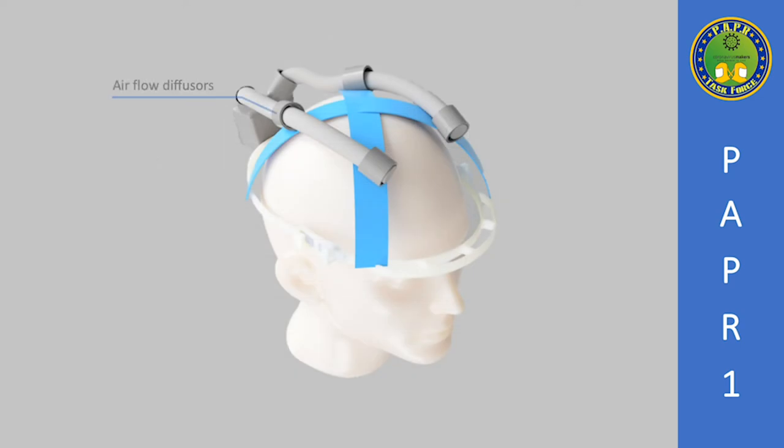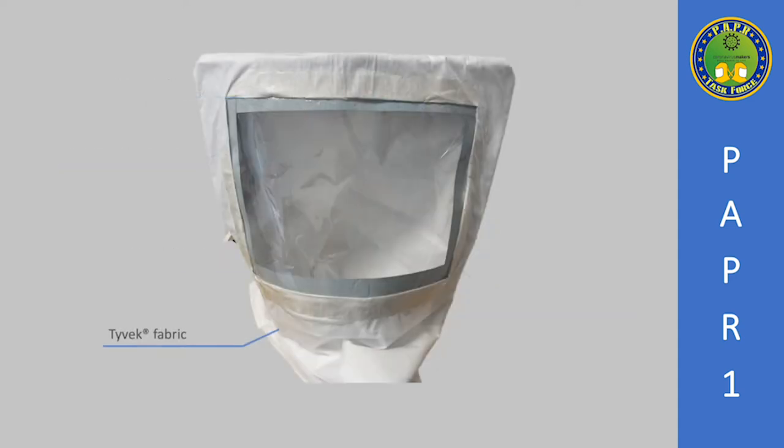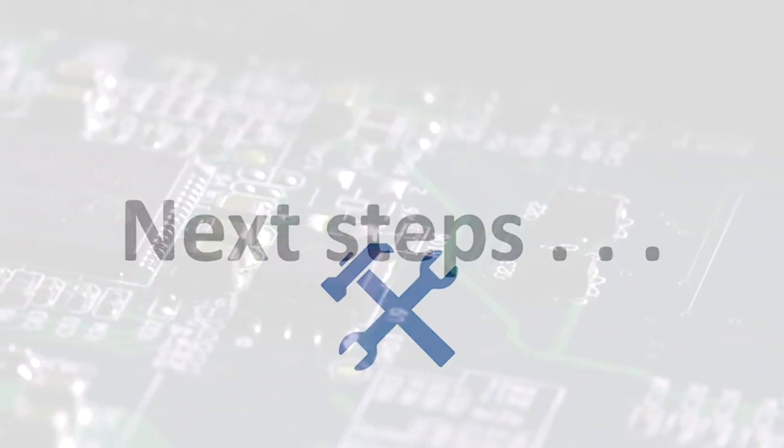Inside the hood, airflow is evenly distributed by four diffusers. The head support sizes are regulated to ensure user comfort. The hood is made of homologated chemical-resistant fabric. The PETG screen provides a wide range of vision, providing more confidence to the user and helping to lower stress levels.